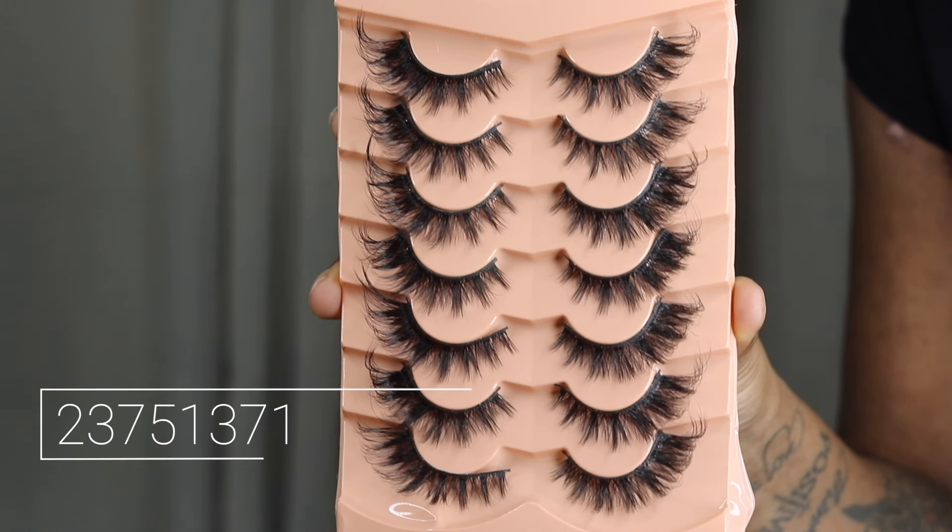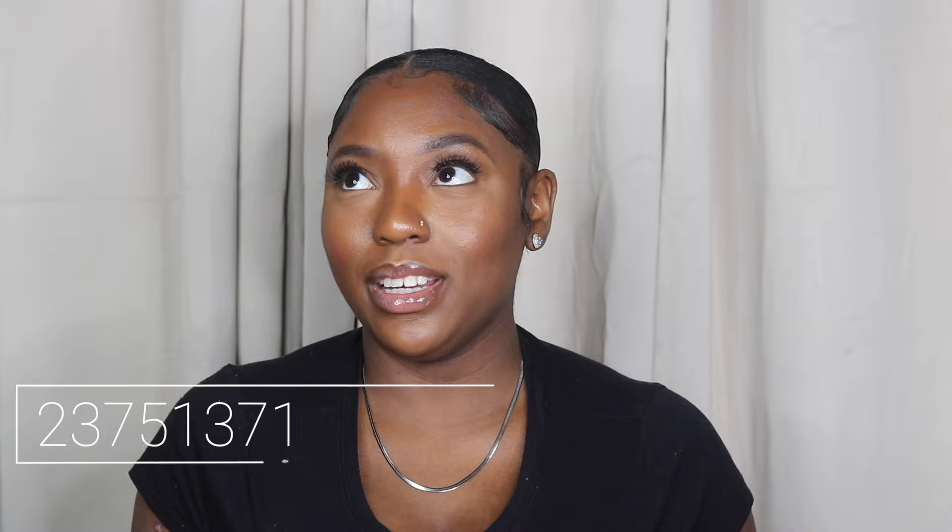Before I get into the other pieces, I did venture off and got some lashes. These lashes are a little more dramatic than what I usually wear, but I wanted to try them out. Shameless plug — if you're new here, make sure you catch up on my vlogs because I will be wearing these and I'll mention them. So if you want to see how I like them, you've gotta stay in tune with me!